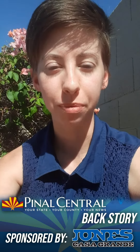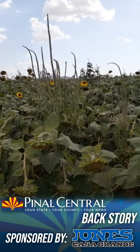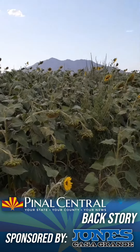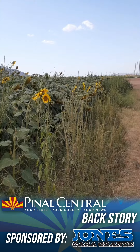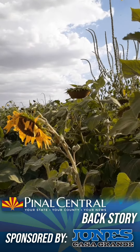A sunflower field in Maricopa recently became a popular photo spot for locals and beyond. This 70-acre field, located on Ralston Road south of Highway 238, is part of a three-year research development project a local farmer and a sunflower research company created, along with support from a personal care company.